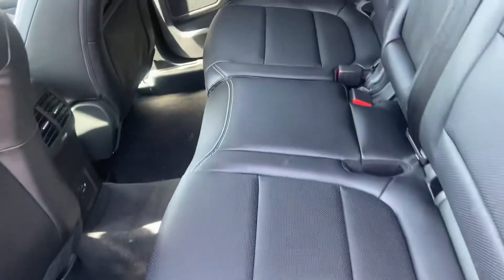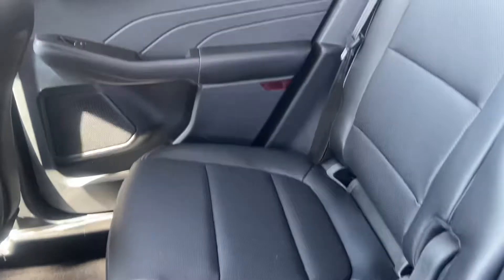Of course here is your second row, and of course your storage in the back.